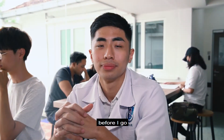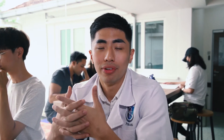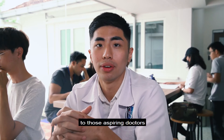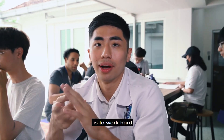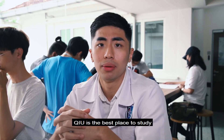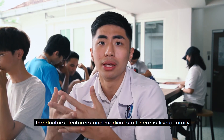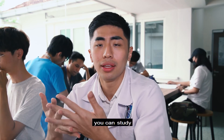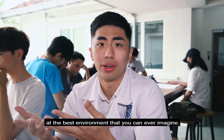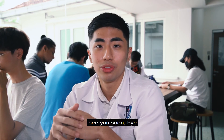Before I go, what advice do you have for budding doctors, and why is QIU the best choice for a medical university? The advice I'll give to those aspiring doctors is to work hard, be true to yourself, and never forget your family. QIU is the best place to study because the doctors, lecturers, and medical staff here are like your family, and you can study in the best environment you can ever imagine. Thank you so much, I really enjoyed this session with you. Come back anytime you want. See you soon. Bye.